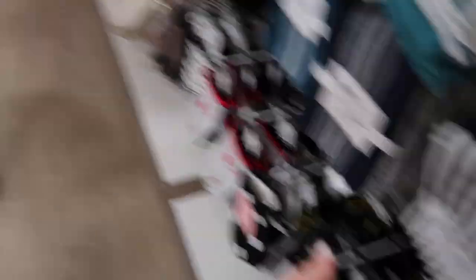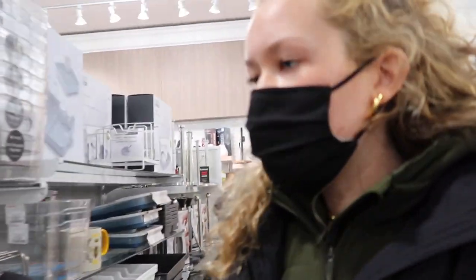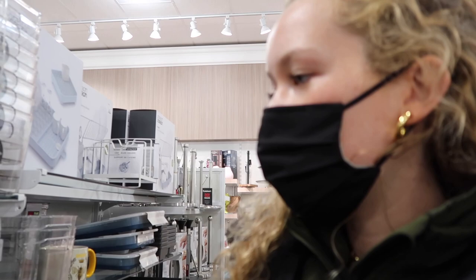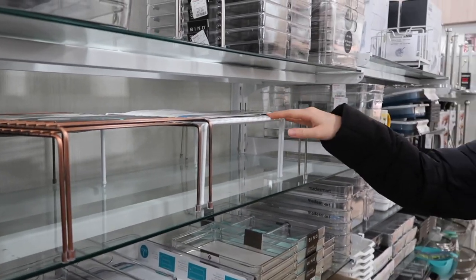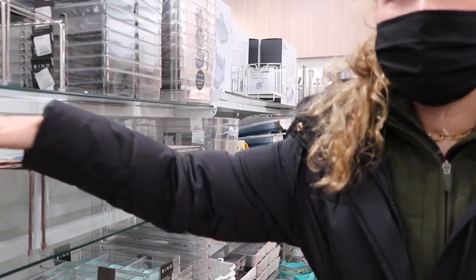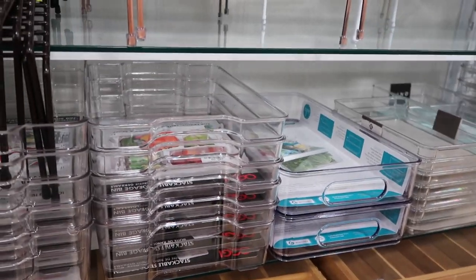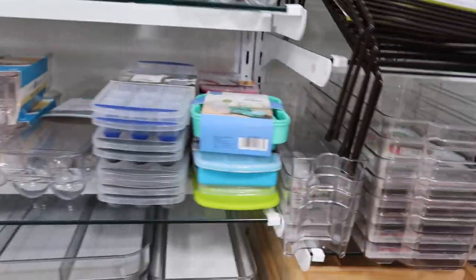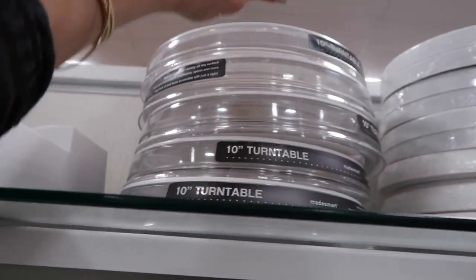I talk about these all the time — my organization things. Get a cute one. If you have an apartment, this saves you so much space. You put them in your cabinets and it gives you another layer to put plates and bowls. It's amazing. They're fully stocked with organizers right now. Love turntables — turntables are the best.